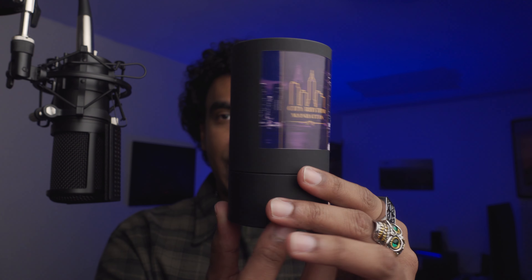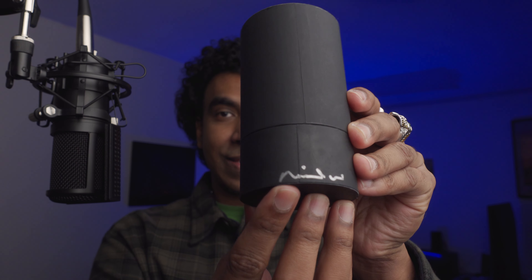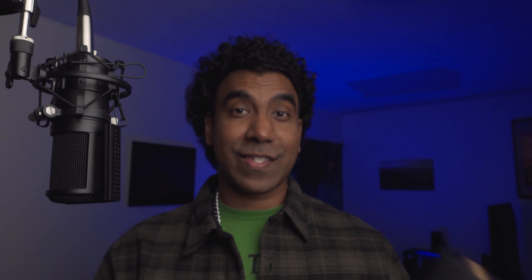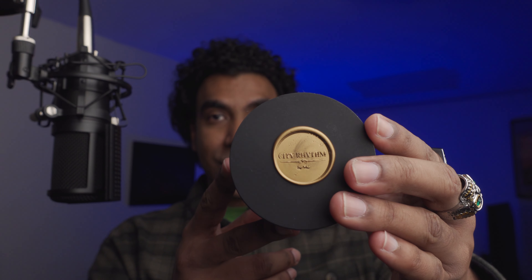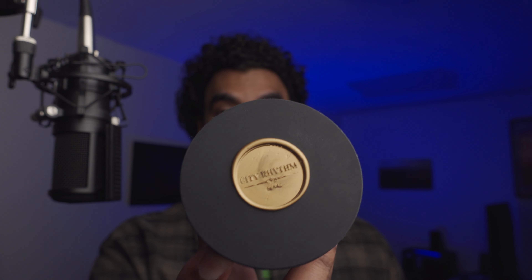Let's look at the presentation. This is a nice cylindrical packaging — that's the bottom. At the back you can see he signed it: Niles Ramadine. That's a nice touch. On the top of the packaging you can see a City Rhythm wax seal — you pour the wax and stamp it. It looks bronze and I really like it.